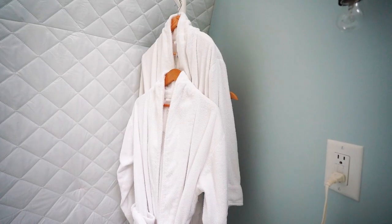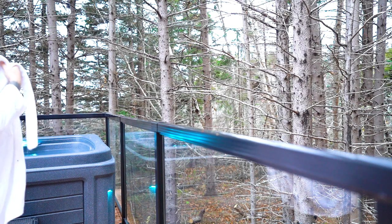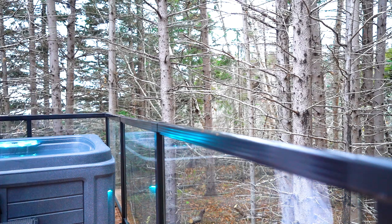They also offer two robes that you can use whenever you're heading to the hot tub and transferring back inside, because if you're staying here during the winter months you're probably not going to want to run through the snow and cold to get to the hot tub. That's a great additive to have, especially with an outdoor hot tub.